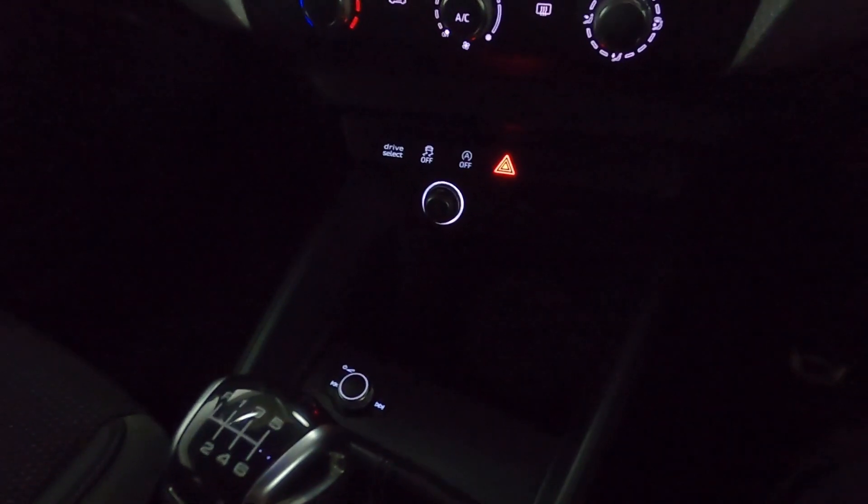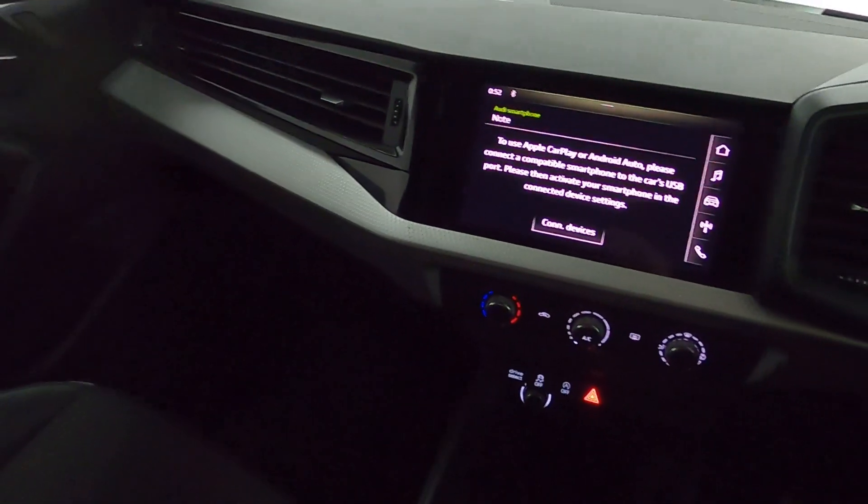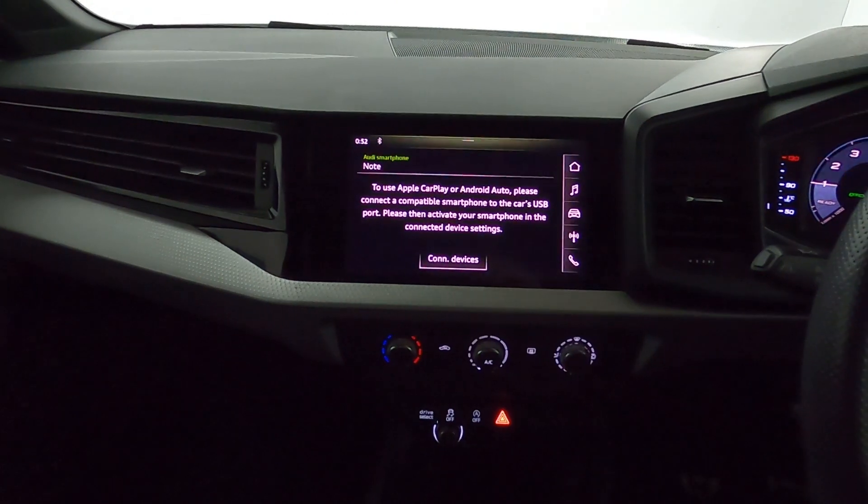12-volt socket and USB points beneath that with a lot of storage. Really nice to use manual shifter leading back to your handbrake and your cup holders. If you'd like any more information, please visit our website and thank you very much for watching.